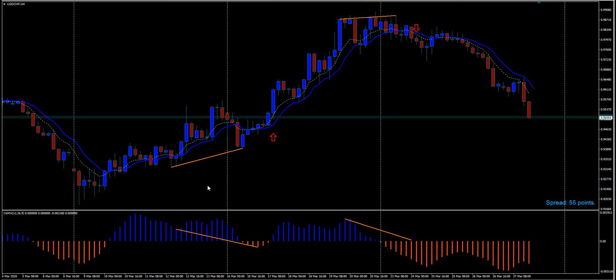One guy emailed me asking if the arrows on the chart are part of the trading system — an indicator that shows where to get in and out. I laughed so hard. No, buddy — I put the arrows there as a demonstration only, to show where you would have entered the trade after the divergence occurred.